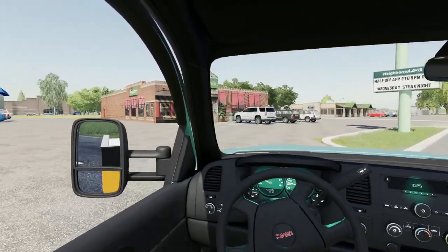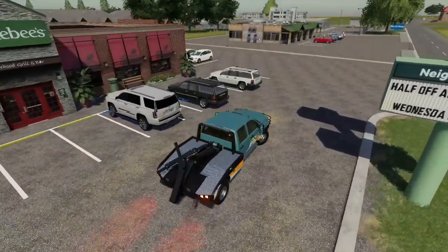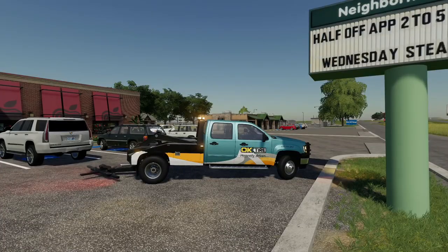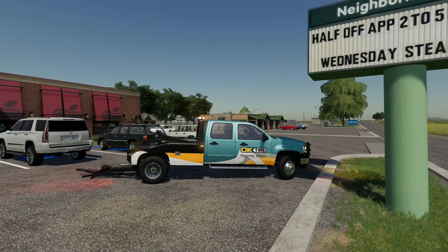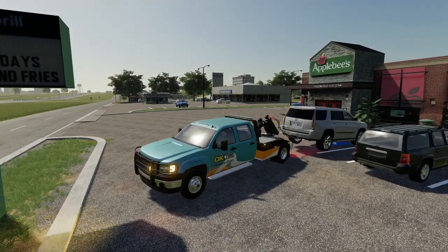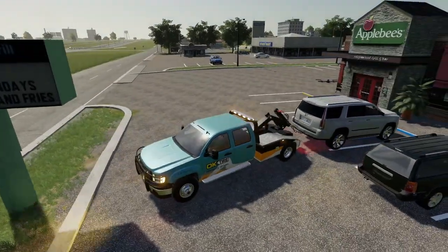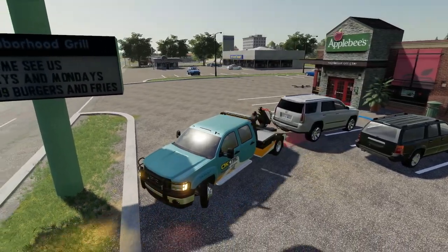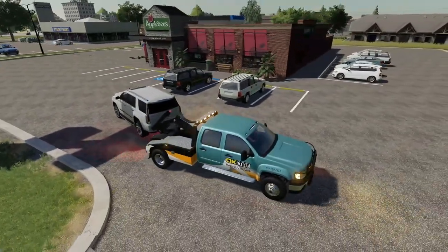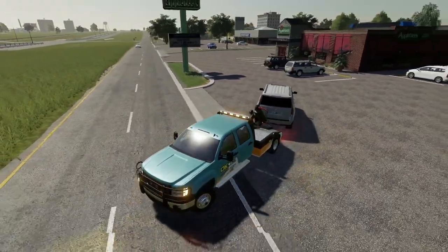We're gonna turn on our strobe lights and pull right on up here. Looks to be a Cadillac parked in a handicap parking spot. We got that thing down and now we need to unfold it so it can go underneath there. We've got it connected — just got to lift that rear end up. We've had to do this a little bit of a strange way, but this is the only way I could get this to work. Some vehicles just don't work, so we had to improvise, but we got it. We're towing it — all is good.